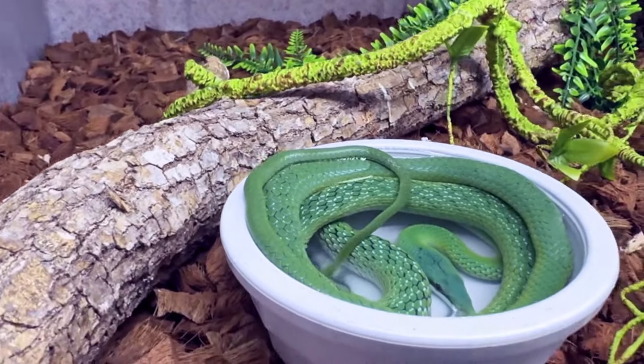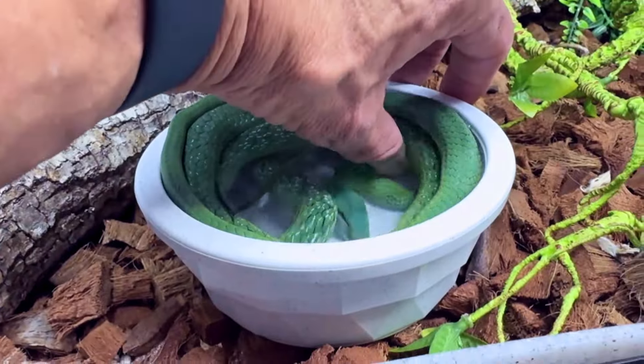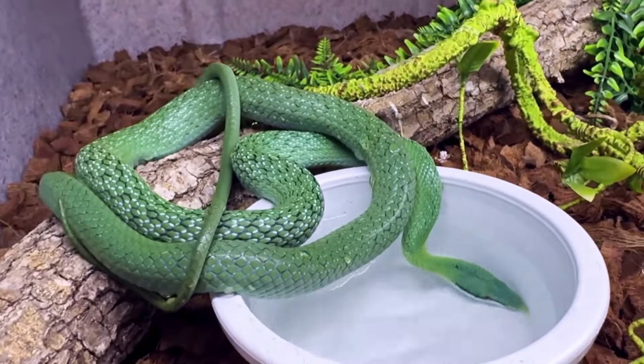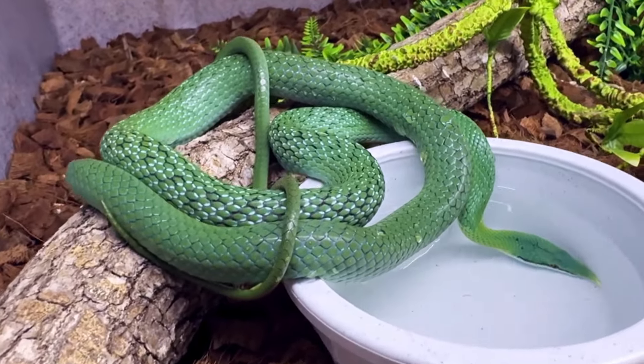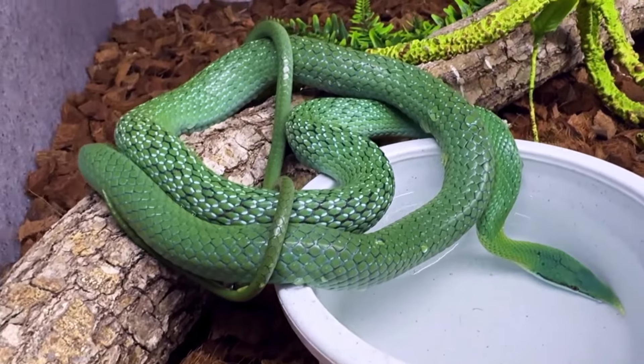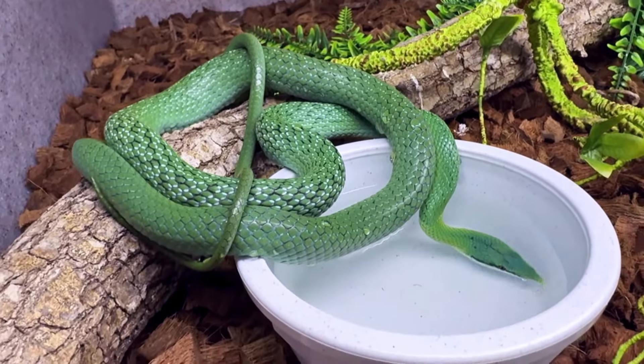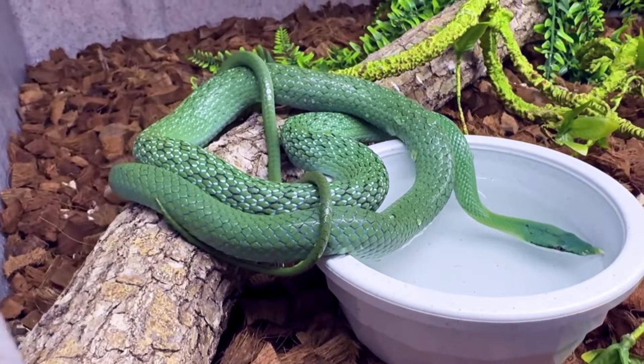There's my rhino rat snake. Beautiful little boy is in the water dish right now. He's been hanging out in the water bowl a lot lately — maybe we're going to humidify his cage a little bit more. Beautiful little boy.